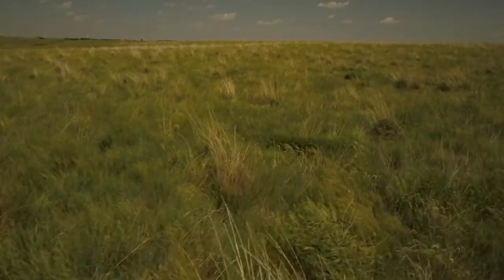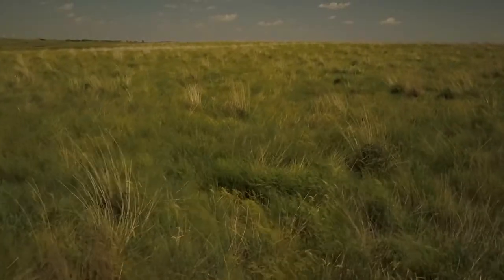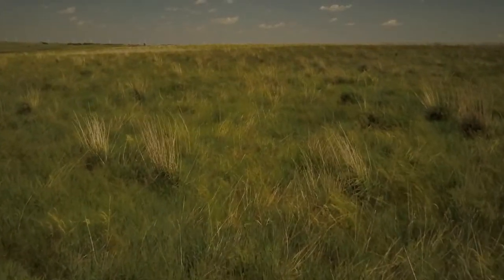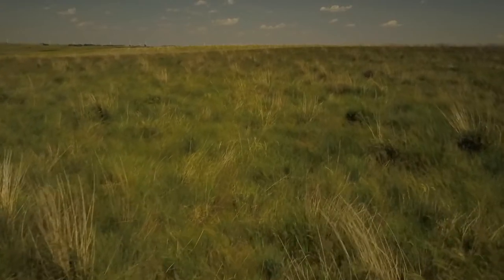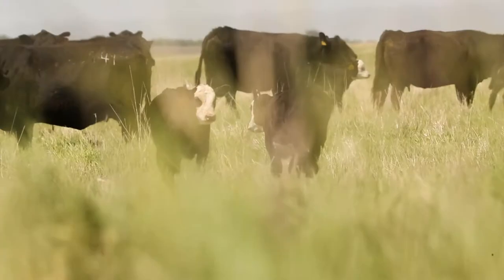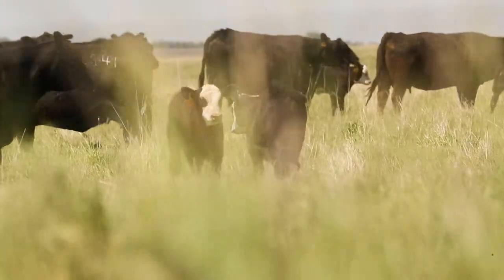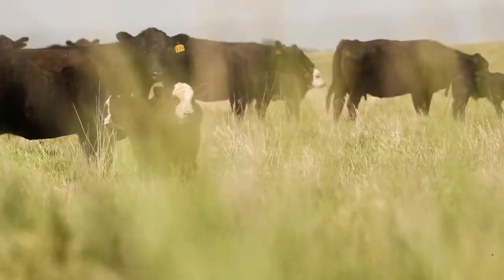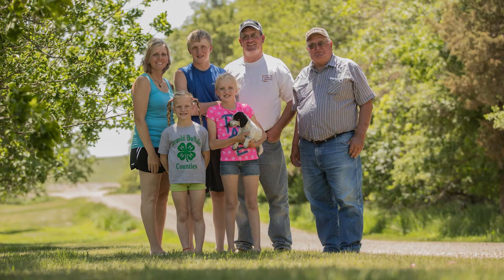Long term, my kids talk about farming — they love being out here. That's up to each one of them whether they want to do this or not, but I'm trying to encourage them, tell them what this is all about and how it's a good living. They can see that — they love it out here. They've got all the bottle calves named, they name a few of the cows, they love riding through and checking the cows with me. I don't know what their plans are — they're still young — but I hope one or two of them decide to come back and run the farm.